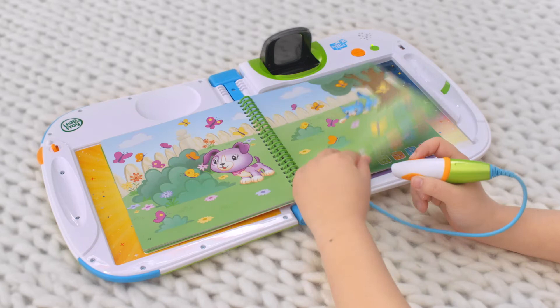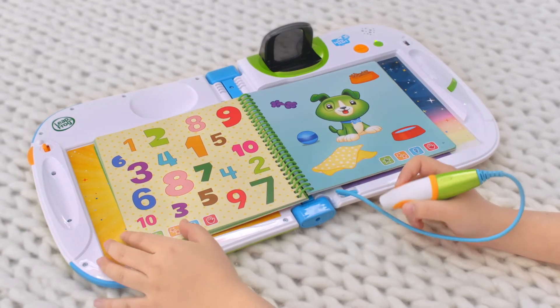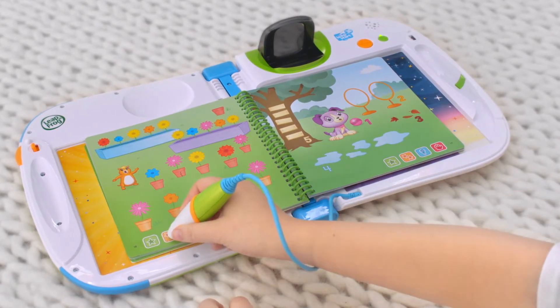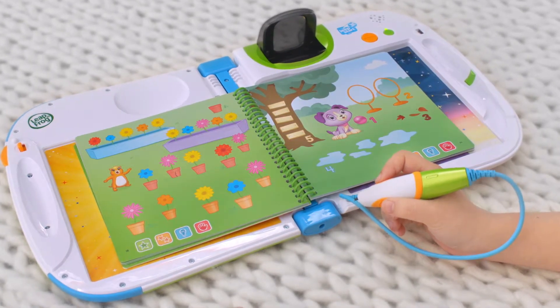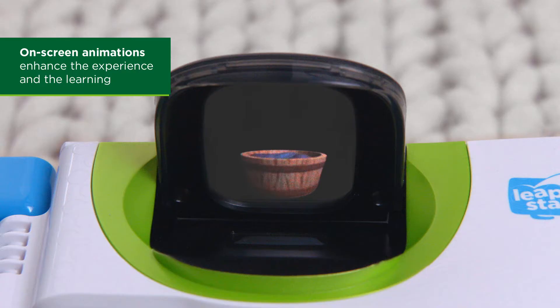This interactive book features a combination of print, audio, and animations to enhance the learning and get kids excited about new skills to learn. Let's see how many flowers we have in each color. Count all of the red flowers. There are two red flowers.